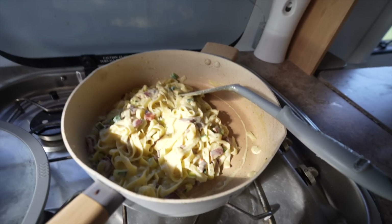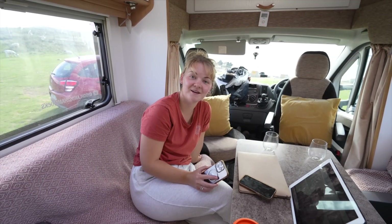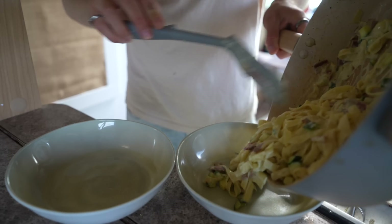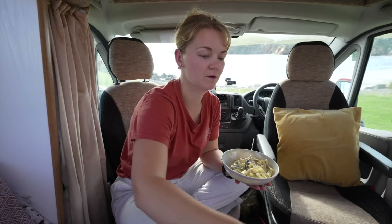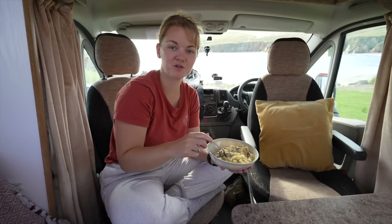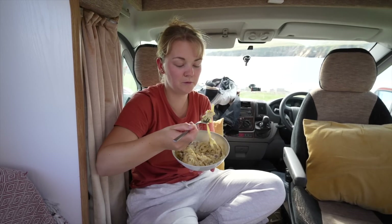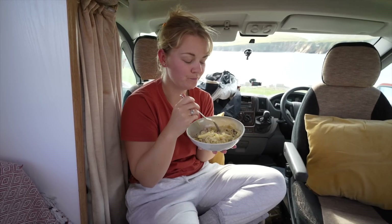We've got some carbonara for dinner. Basically had some leftover baked bacon in the freezer, just chucked that all into a pan with single cream, courgette, pepper, cheese, tagliatelle and garlic bread — which was only about 30 cents in the shop. Here you go — taste test! That's so good. And a view. Winner!